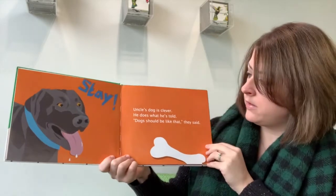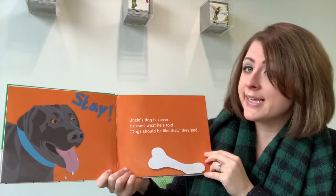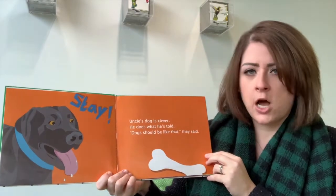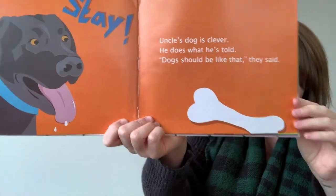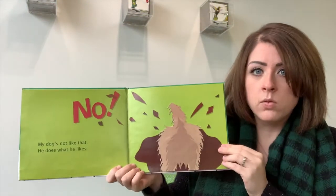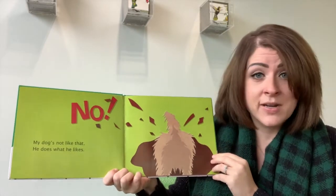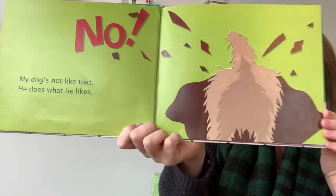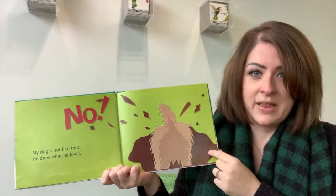Stay! Uncle's dog is clever. He does what he's told. Dogs should be like that, they said. No! My dog's not like that. He does what he likes. It looks like he likes playing in the mud.